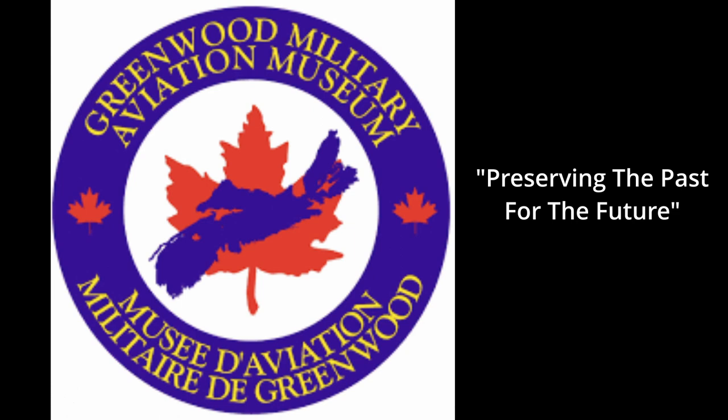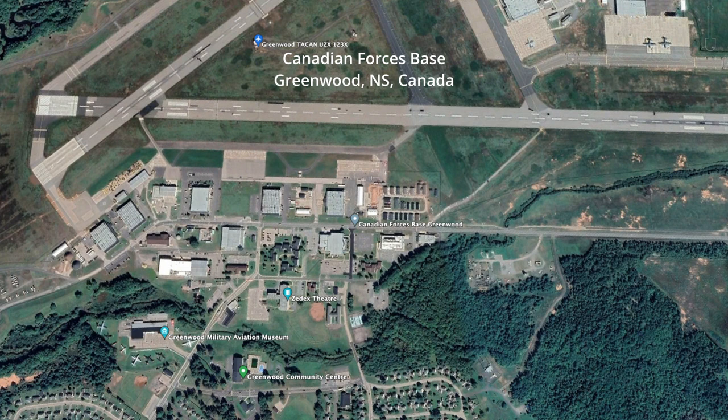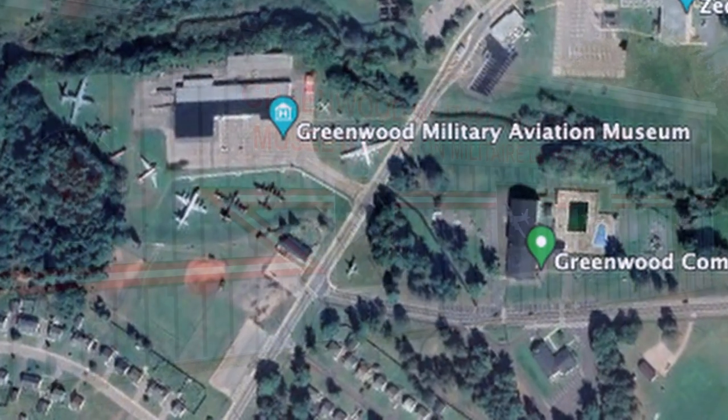In this episode, the Greenwood Military Aviation Museum, located at CFB Greenwood in Nova Scotia, Canada. This will give you a good idea of what the airpark and the museum looks like from Google Earth.